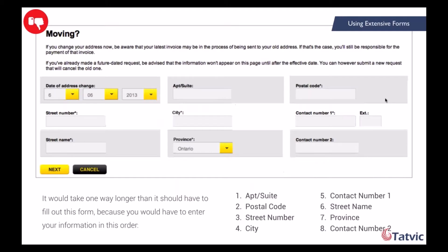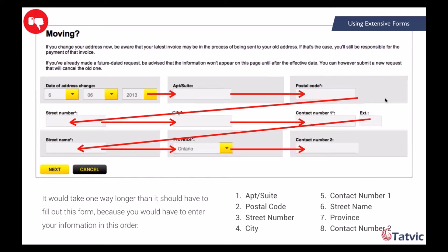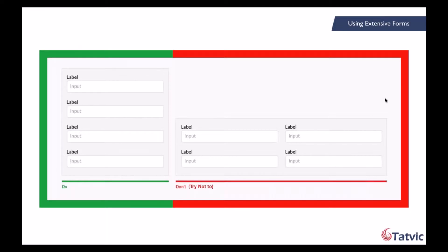Let's move on to our fifth case: using extensive forms. Acquiring user details is an important part of business, but a poorly designed form can lead to loss of customers and ultimately affect the conversion rate. Almost all websites have a form requiring some detail from users — enquiry forms, contact us forms, feedback forms, or a simple sign-up form. On screen we have a moving form example. You can see it would take way longer than necessary to fill out because of the order in which you need to enter information. It is very important to give utmost importance to these forms as they help generate leads and conversions.